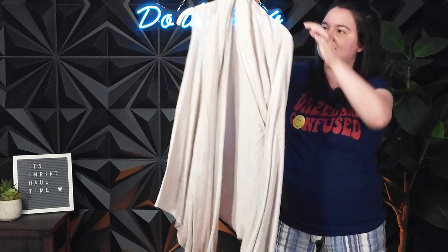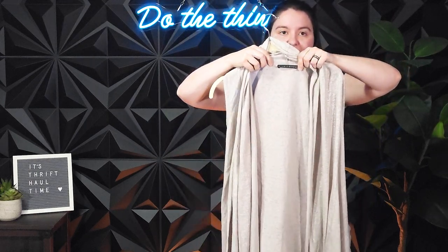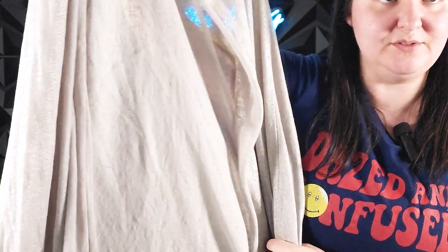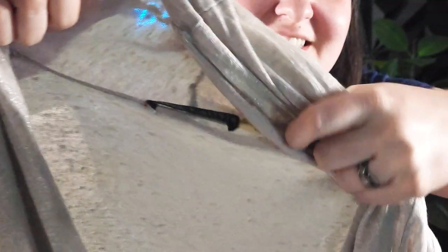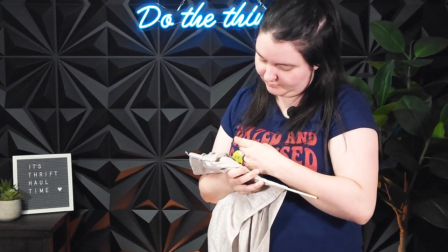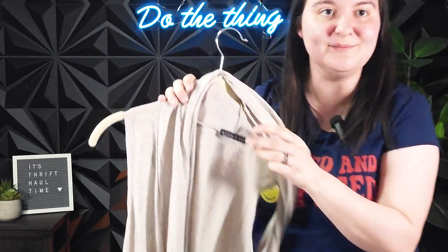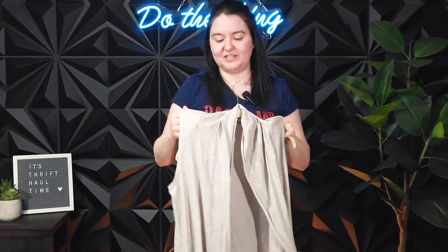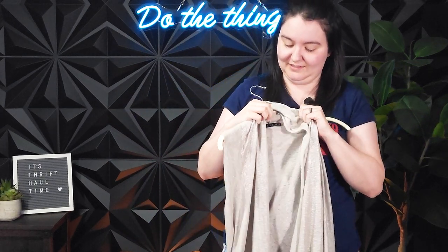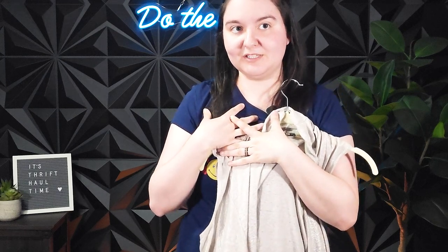This is a fun little find for me — it's an Alice and Olivia vest cardigan, and it's very subtly sparkly, sheeny. There's the Alice and Olivia tag. It doesn't have a size tag upfront, but here it is on the side — 100% linen, extra small. It's a nice neutral, kind of taupe shade, but also kind of shiny. It's a good addition to any outfit. So this was $11, and I think it can be a lot more than that, but we will see.